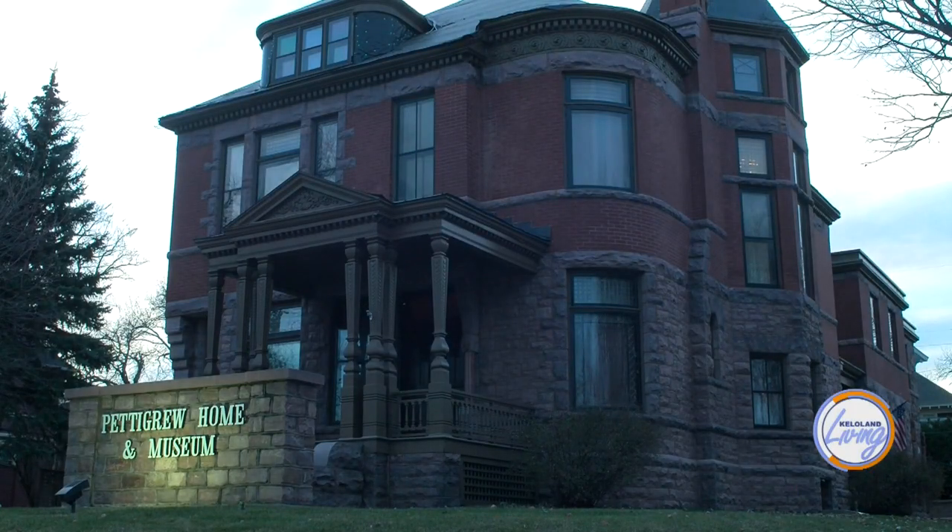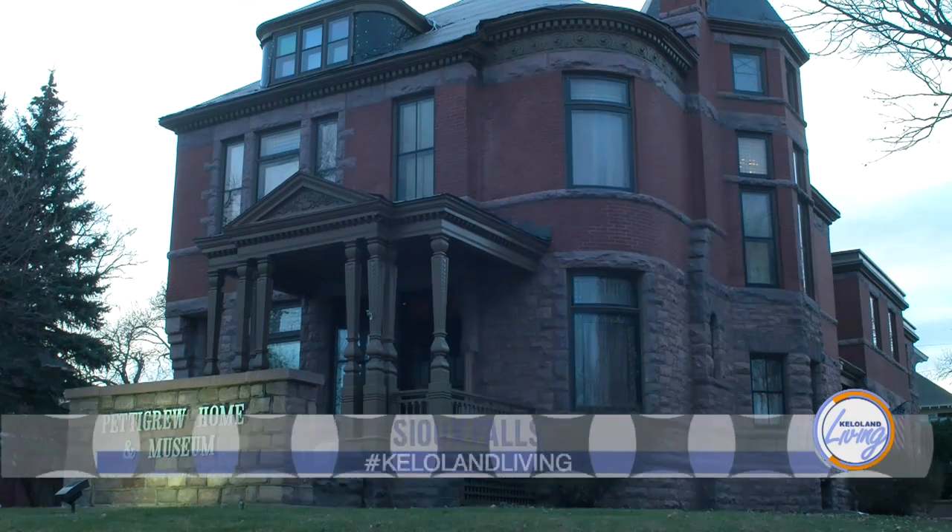This is the Pettigrew Home and Museum, home of R.F. Pettigrew, one of South Dakota's first senators. It was originally not Pettigrew's home, though. It was originally built for a lawyer in town named Thomas McMartin and his new wife, Jenny. It's an 1889 Queen Anne-style home. Pettigrew lived a couple houses down and was always interested in this home. Finally, in 1911, he purchased this big, beautiful Queen Anne-style home for $12,000.